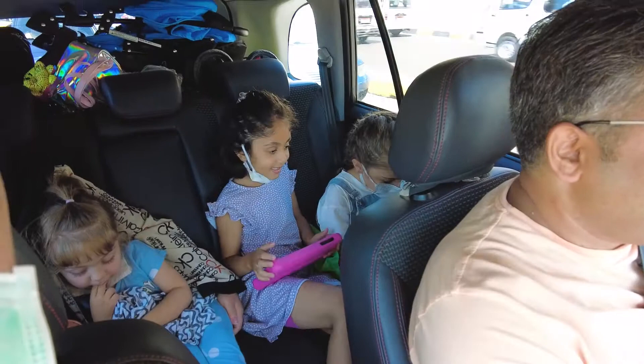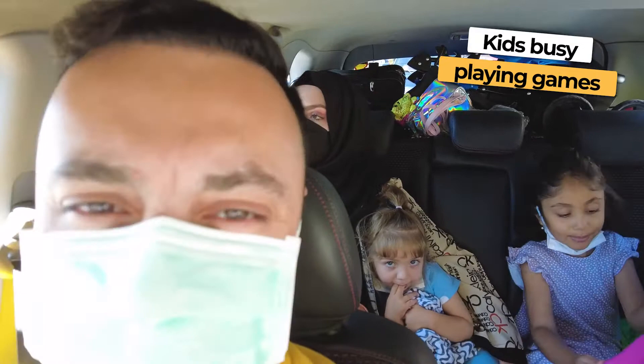Playing games every day. Either playing games or swimming pool.